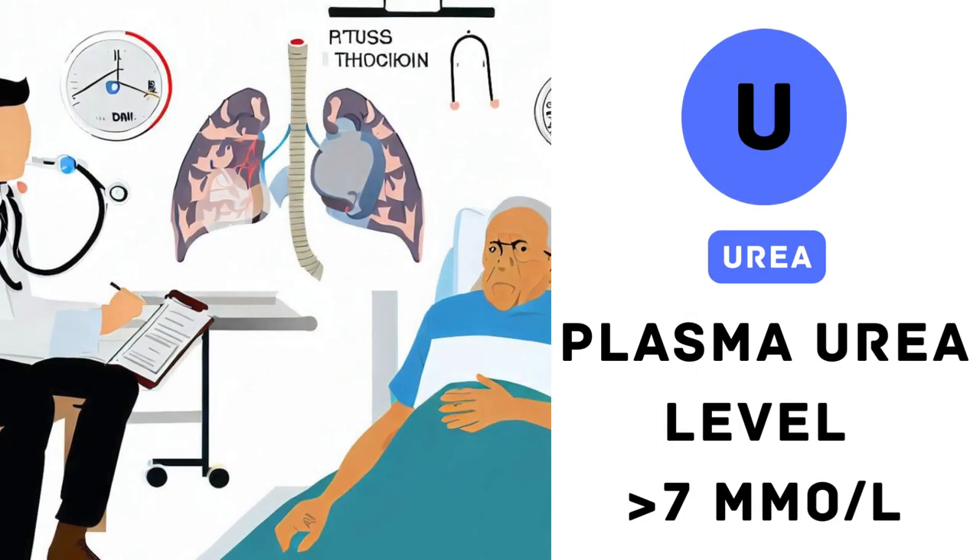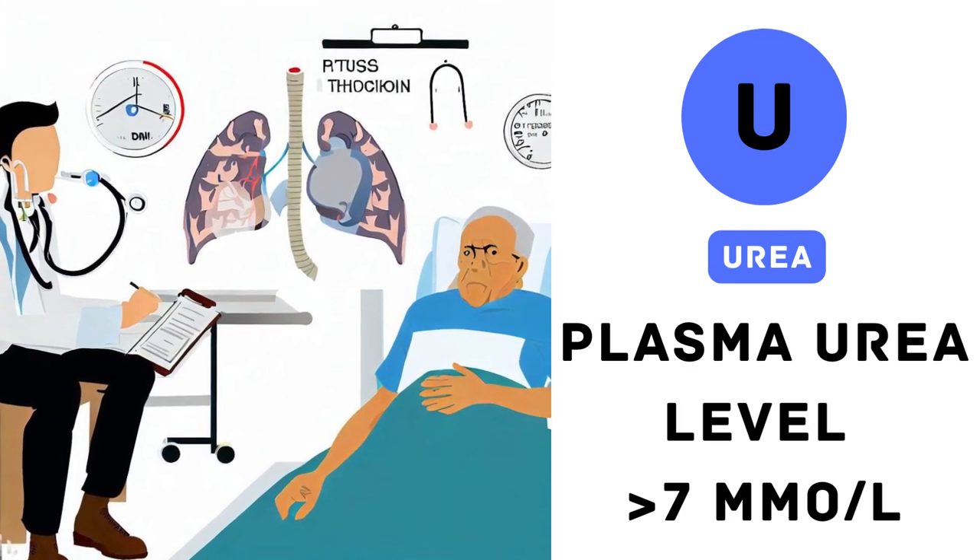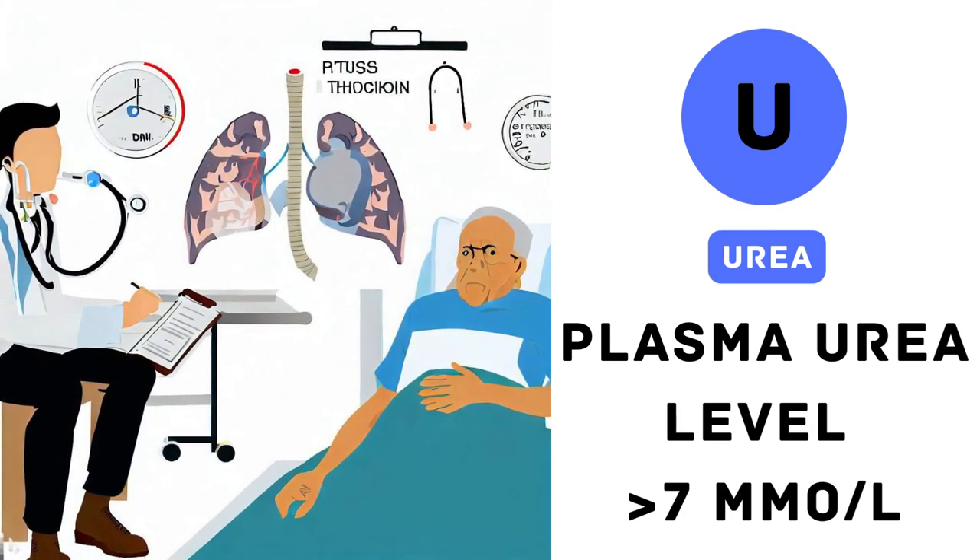2. Urea level. Now let's dive deeper into the U in CURB-65, which stands for the urea level. In community settings, this information may not always be available. However, if the urea level is above 7 millimoles per liter, it suggests a higher risk and contributes to a higher score.